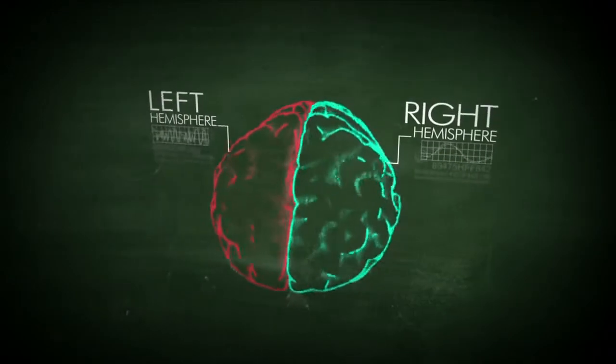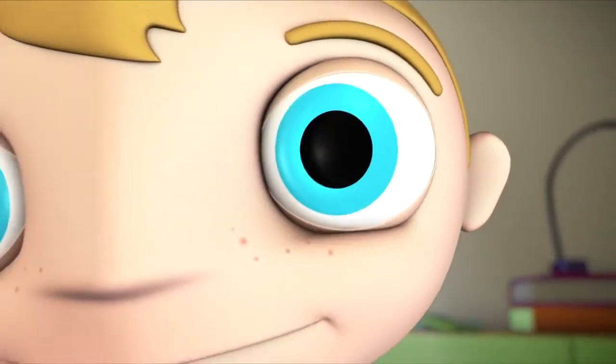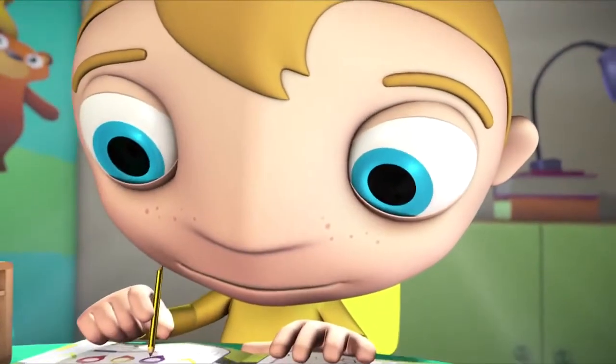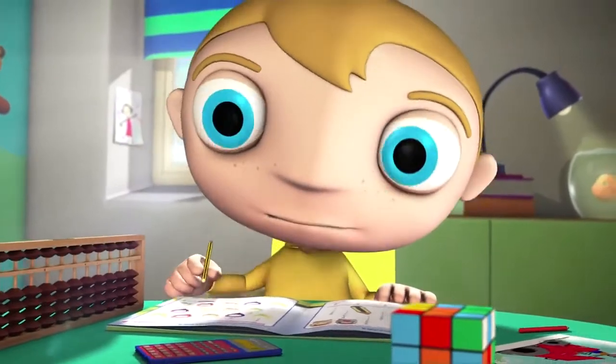Each side processes reality in a different way. The left side thinks in words and the right hemisphere thinks in images. Although current educational systems encourage children to concentrate on developing the left hemisphere rather than the right, the hidden potential of the right hemisphere is tremendous.